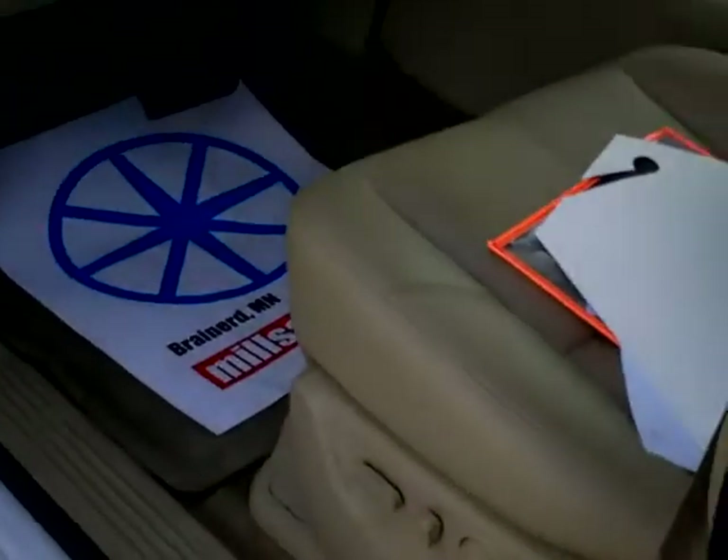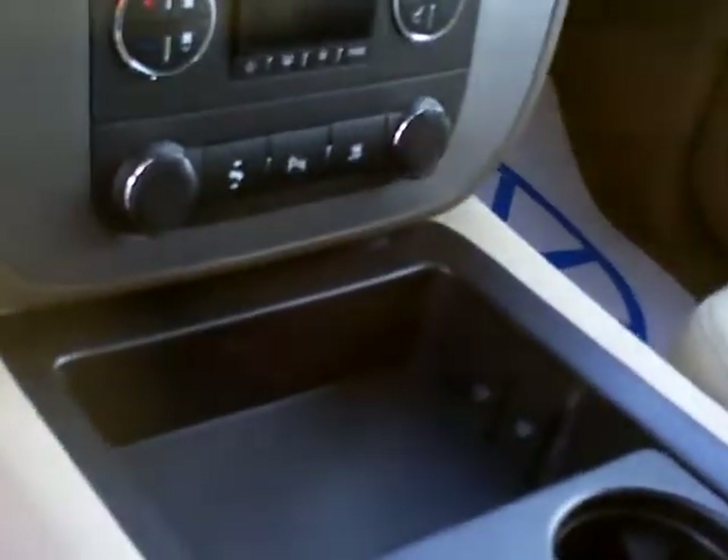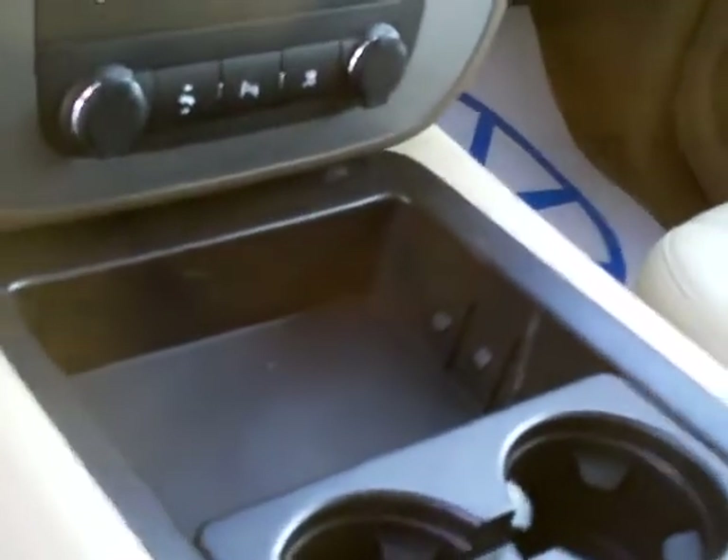It only has about 8,500 miles on it. Power lumbar, power seat, memory seats, heated seats, auto four wheel drive, auto headlamps, steering wheel controls, available on OnStar. Dual climate control — actually you have about three zones for the back and the front. Adjustable pedals. Nice comfortable armrests. Nice shape, clean unit.